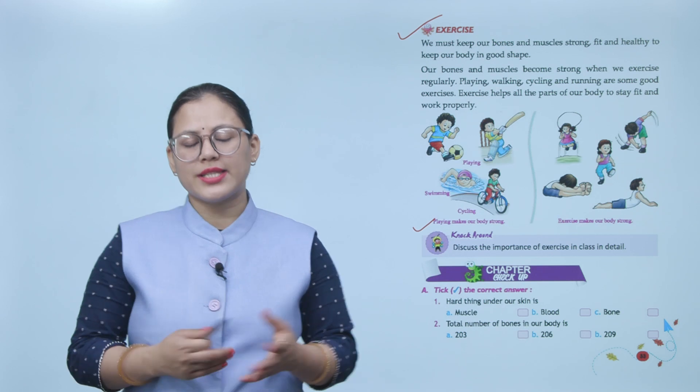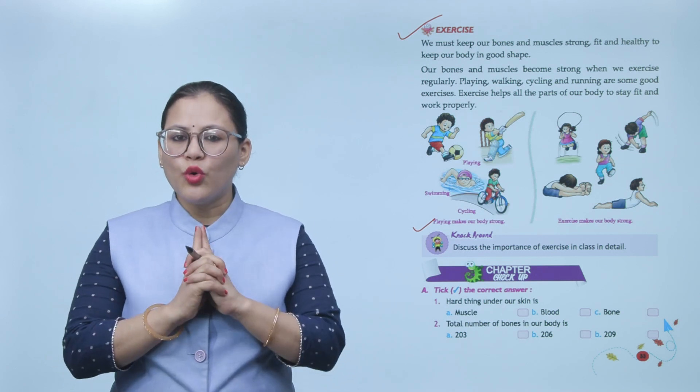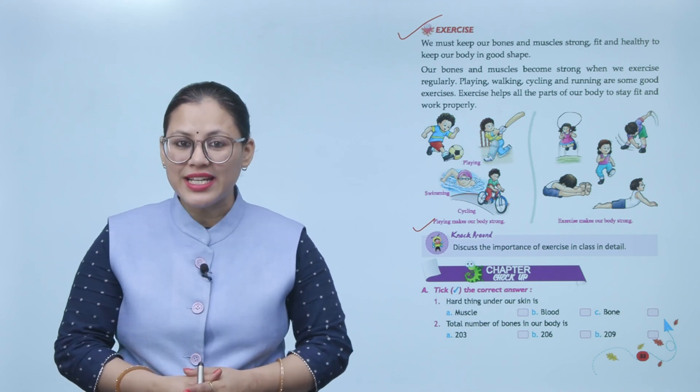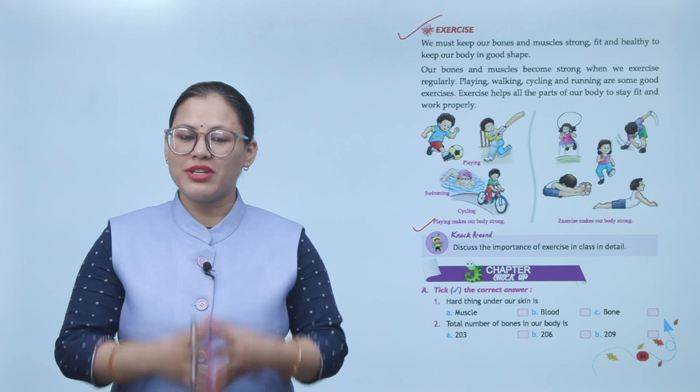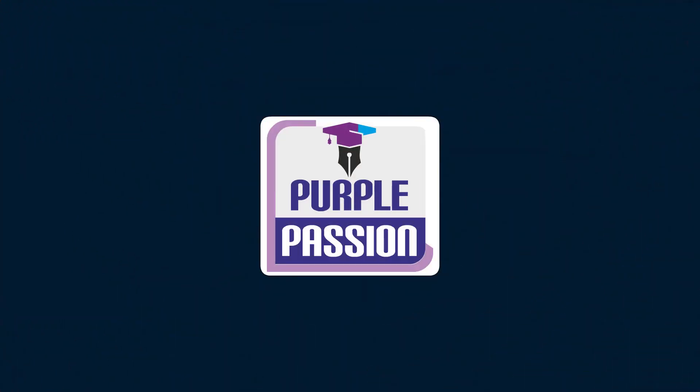Students, apni body ko fit aur healthy rakhne ke liye, apni bones aur muscles ko healthy rakhne ke liye, aapko regularly exercise karni chahiye. Practice aapko khud se karni hai.